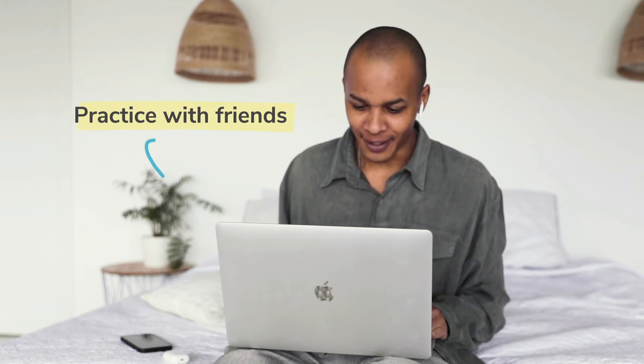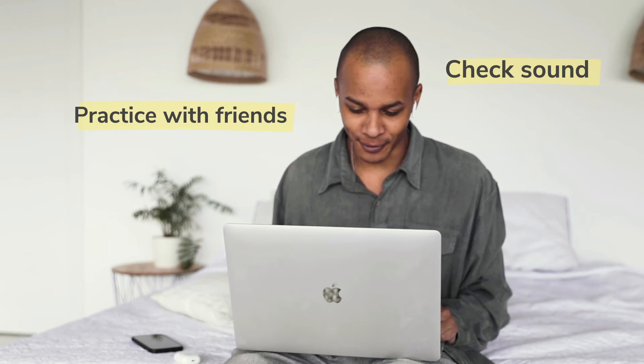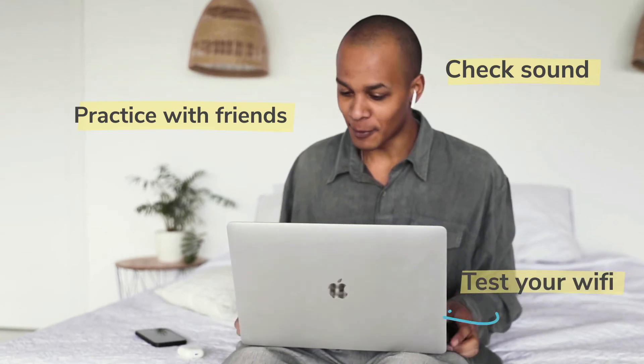Cut down on technical difficulties by doing a test run with a friend ahead of time. Make sure the sound and image are clear, familiarize yourself with the program you'll be using, and check your internet connection.